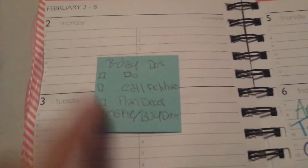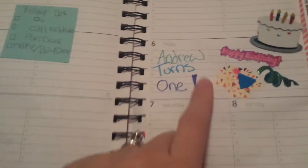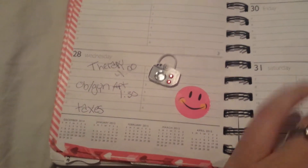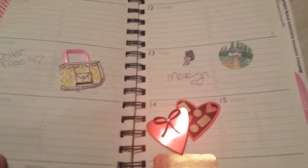I just have Andrew's birthday to-dos, and I've already done some of these - like I've already called the relatives, but I know I need to do this stuff. We have therapy today. Andrew turned one. I had all my appointments, even though that wasn't in February. They got a haircut that day. And then this one doesn't have all the borders because I'm not on this week yet.